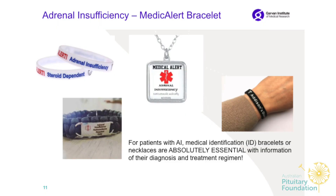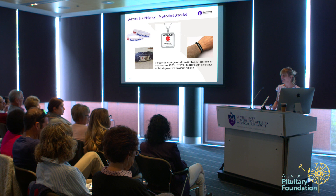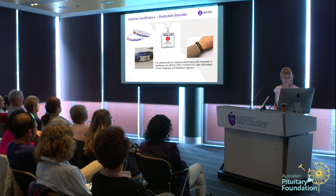Regarding the emergency injection, I can't emphasize enough how important it is to be prepared. Here are some examples of medical alert bracelets — it is absolutely essential to wear one with the information of your diagnosis and treatment. There are fancy ones available online with crystals, gold, or silver — you can pick what you like most.